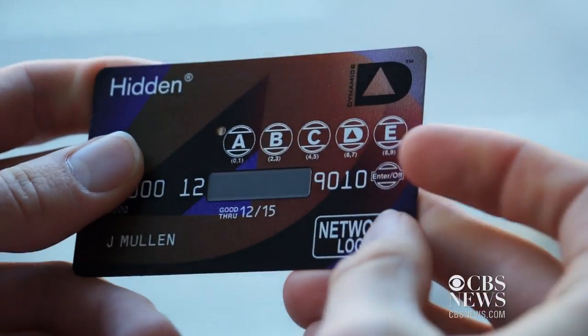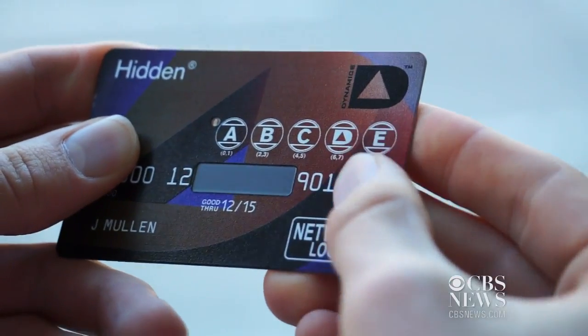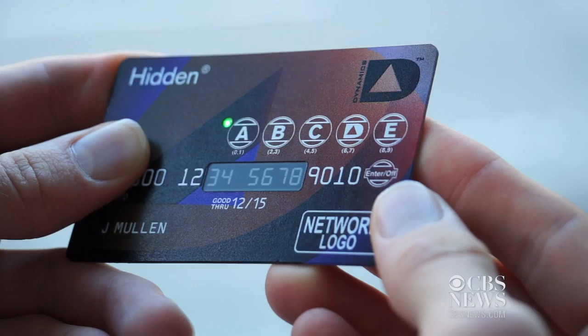It's a card with its own keypad and a high-tech way to protect your credit card information. Dynamics CEO Jeff Mullen says the company has the technology to essentially eradicate credit card fraud.